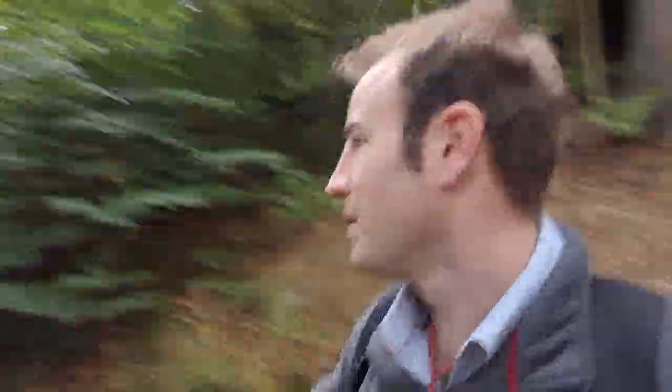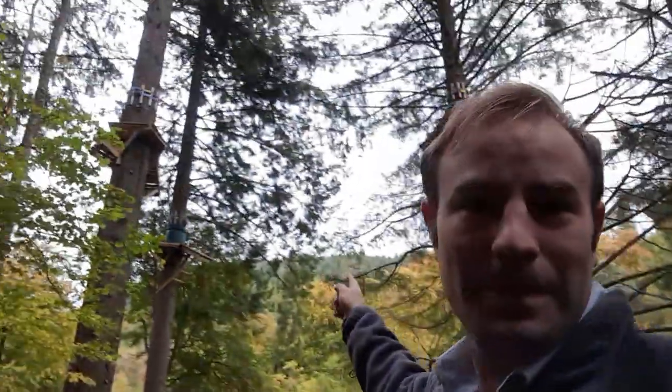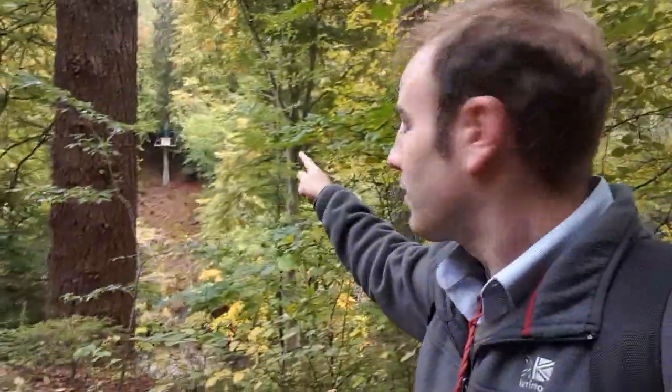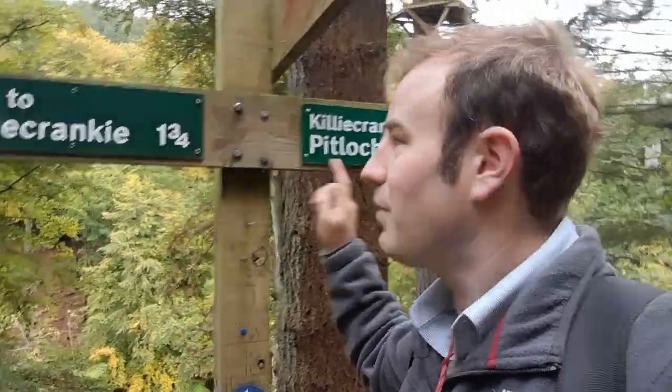I've noticed other unusual things — platforms in the trees, and it looks like there's zip wires and one of those tree climbing courses, which looks good fun as well. Maybe one day I'll come here and do that. I found a signpost — oh look, there's a zip wire going right across the river to over there. That's exciting. This is now the real Pass of Killiecrankie — three and a quarter miles from Pitlochry, one and three quarters to Killiecrankie. The pass gets narrower but we're going to go right up to the village.